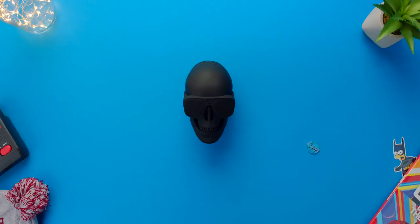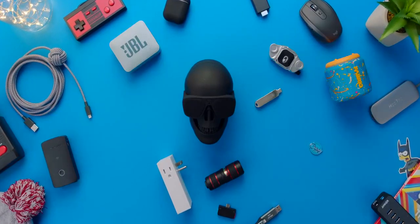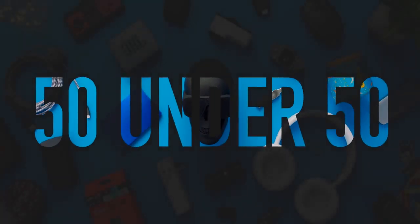This is under 50, at Target. Hashtag not an ad. Now everything featured in this video was purchased, nothing is sponsored, but if you guys do want to pick something up featured in this video with a link down below, it does support the channel, which is amazing.